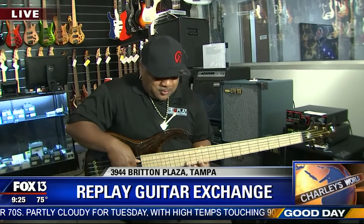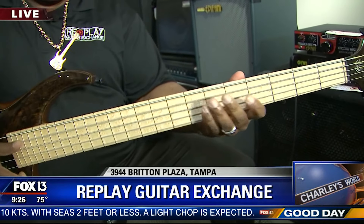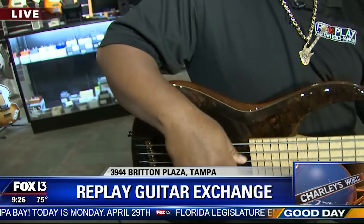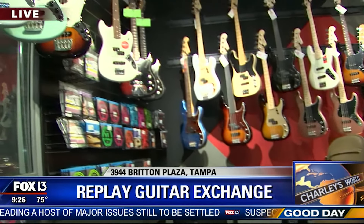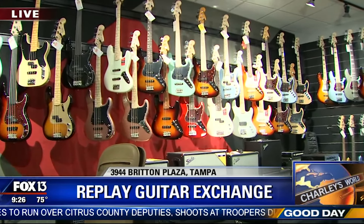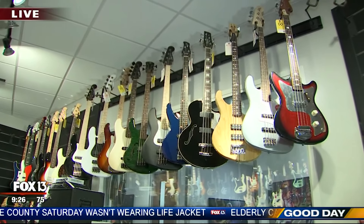As far as the variety of basses available here, it runs the gamut — new, used, vintage. You can spend a lot or a little, from beginners to pros. They carry Fender-style basses along with Roscoe's and Sur basses, mostly jazz-style basses. They also have Squires — just like Fender-style basses but at a lower price point for beginners.